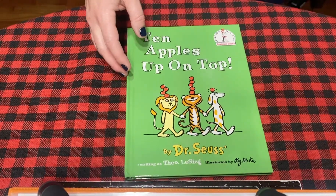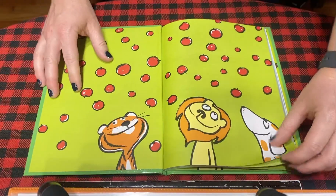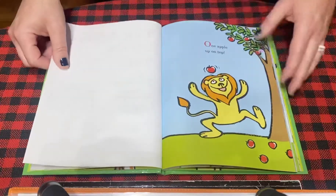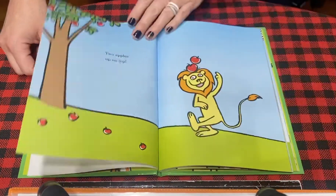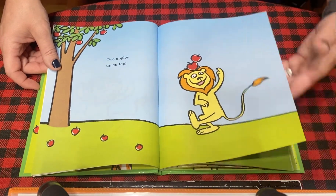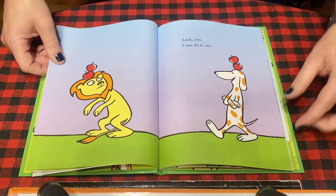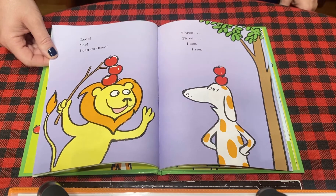10 Apples Up On Top. One apple up on top. Two apples up on top. Look you, I can do it too. Look, see, I can do three.